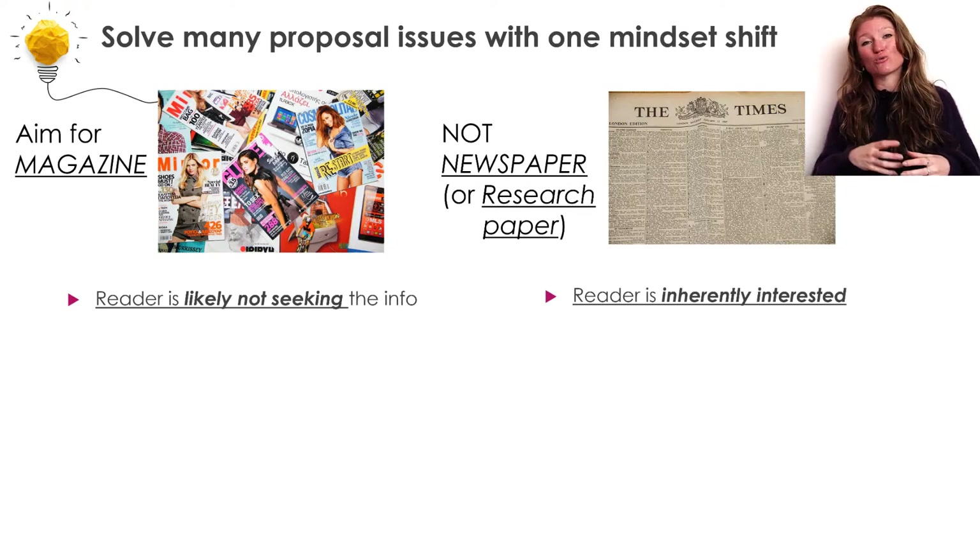So there is already a huge difference here between somebody who is inherently interested in the information you're providing and somebody who is not interested in the information you're providing — only in whether you can successfully carry out this research project. Right here, there's a split in how we're going to think about our research paper versus our grant proposal.